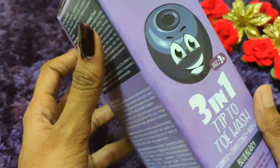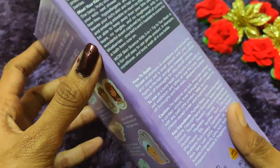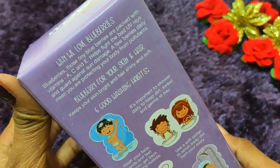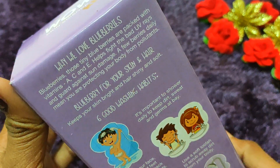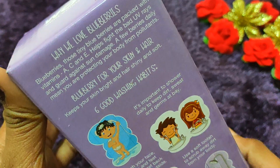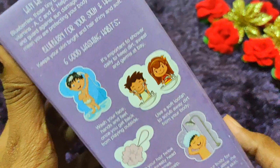This baby wash is tear-free. There are no harsh chemicals added — it is very gentle. All of the ingredients are natural: Vitamin A, Vitamin C, Vitamin E, and blueberry extract. It is a very good baby wash.